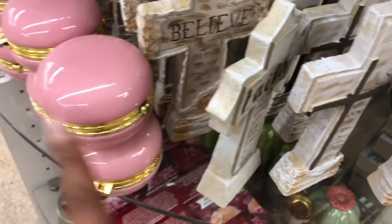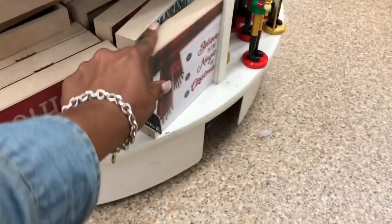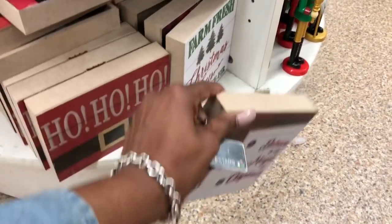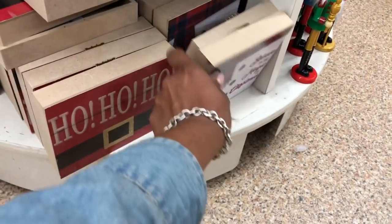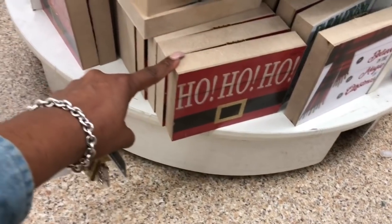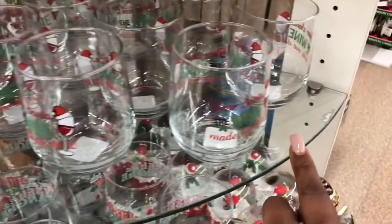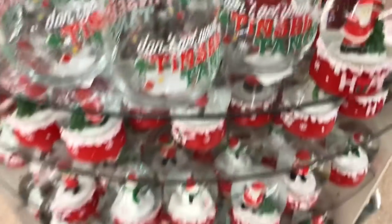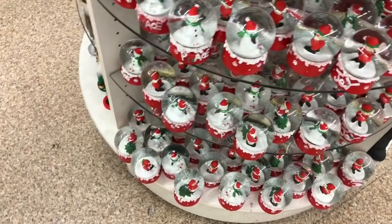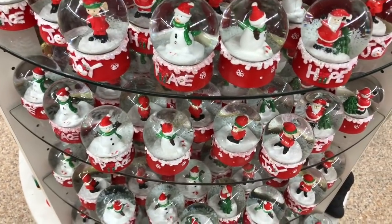These are really nice too. They brought these back from last year — 'Believe in the Magic of Christmas,' the farm fresh ones, the 'Ho Ho Ho' sign. They also have Christmas cups: 'Dear Santa,' 'The Wine Made Me Do It,' 'Don't Get Your Tinsel Tangled,' and snow globes that say 'Hope,' 'Joy,' and 'Peace' with Santa, the elf, and the snowman.